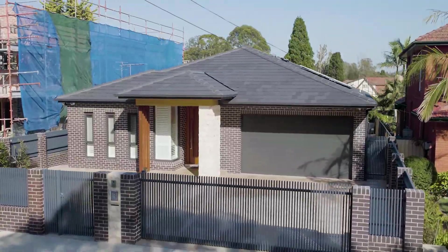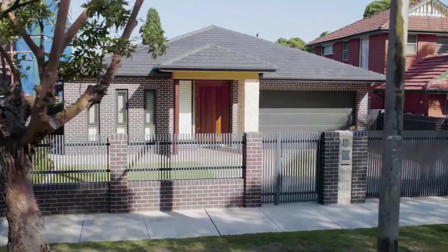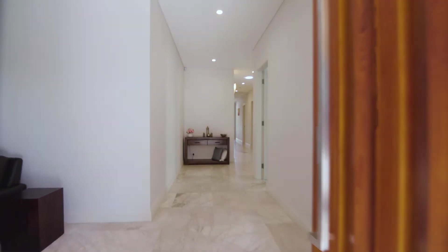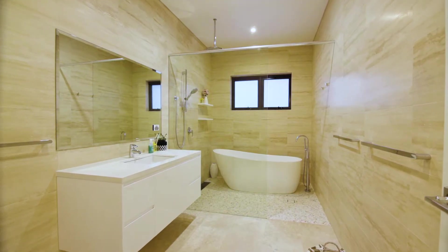Situated in a quiet, leafy location, this custom-built family residence showcases modern living at its absolute best. This is a rare opportunity to secure a near-new single-storey home in the inner west's most sought-after suburb, inviting wide foyer with heated marble flooring throughout.